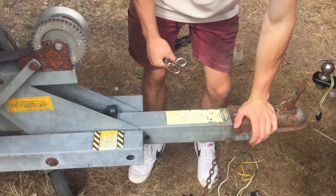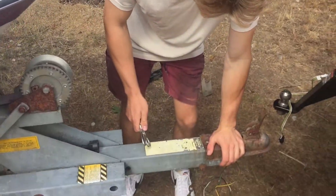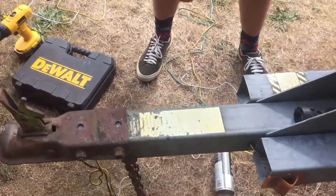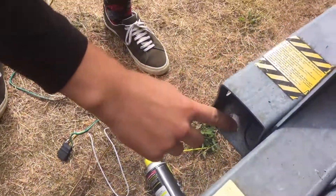I wonder if this frame is steel or aluminum. Yep, definitely aluminum. But how do you know? Well, you see how all the steel parts are all rusted? And then this stuff is not, except for down here, which is galvanic corrosion.